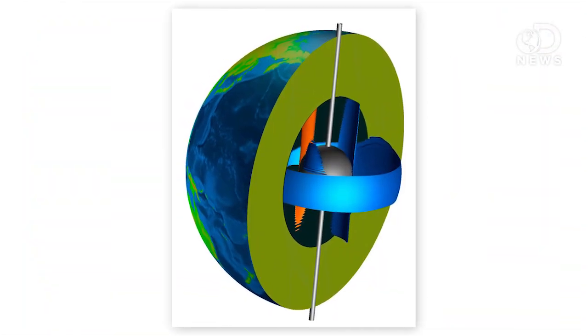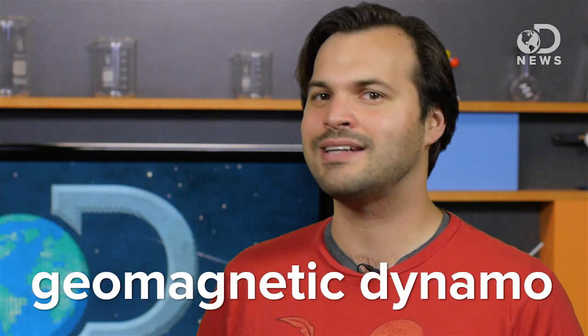Thanks to some new computer models from the University of Leeds and the Swiss Federal Institute of Technology, we've modeled the inside of the planet 100 times more accurately than ever before. The new model has revealed the moon-sized inner core is super-rotating in an easterly direction, and the outer core is flowing much slower in a westerly direction. This opposing rotation is like a generator that we think creates the magnetic field of our planet, called the geomagnetic dynamo.